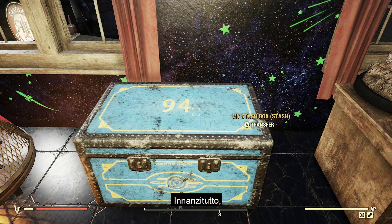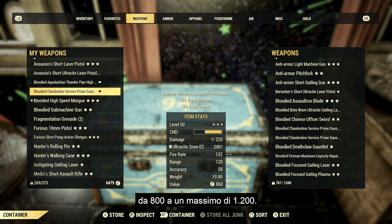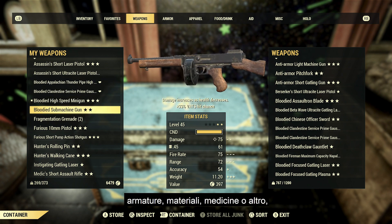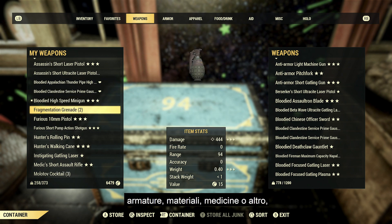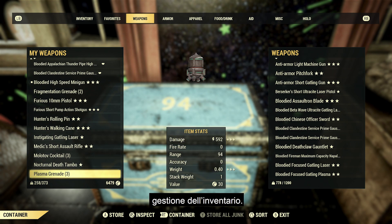First and foremost, we are planning to increase the stash limit from 800 to a maximum of 1,200 pounds. Whether it be weapons, armor, junk, meds, or otherwise, we hope that this 50% increase will assist you in your inventory management needs.